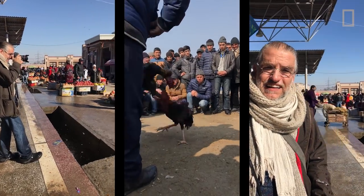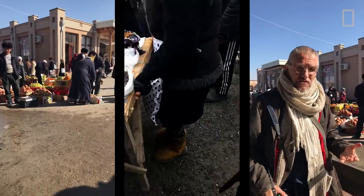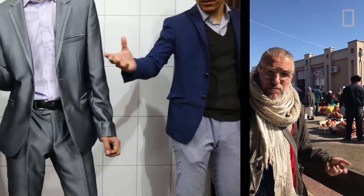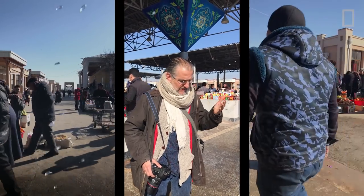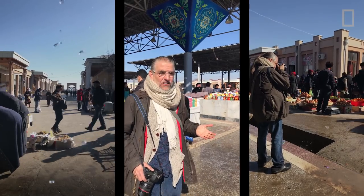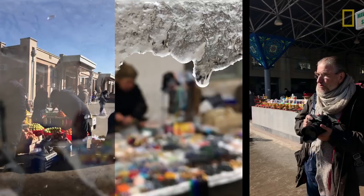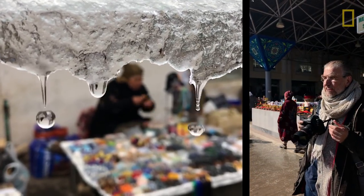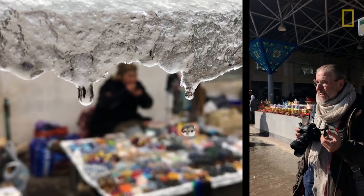We're here in Samarkand trying to make some pictures. I try to look for something interesting, especially in a place like a bazaar that's so well photographed. The snow's melting and there's this fantastic torrent of water coming down. I'm hoping it'll make something of a picture. The beauty in all this is not actually knowing if any of this is going to work — it's trying to take the ordinary and hopefully find something extraordinary.